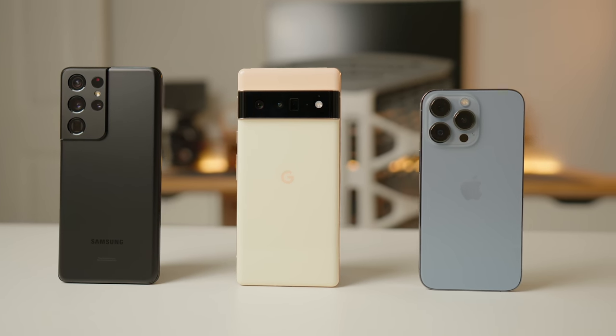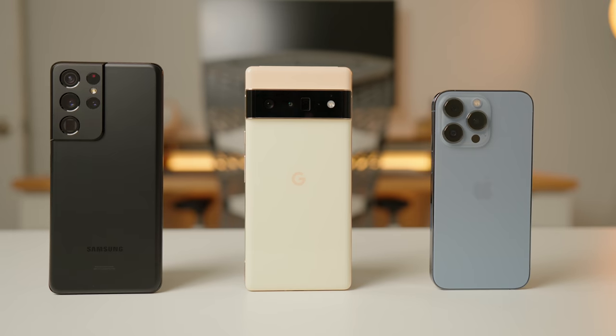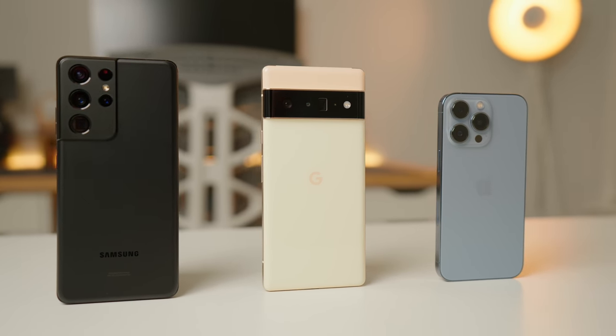My top three phones of 2021 have to be the iPhone 13 Pro, the Pixel 6 Pro, and the Galaxy S21 Ultra — the latter being my phone of the year, since it strikes an excellent balance of software performance, battery life, and camera.